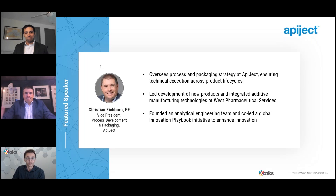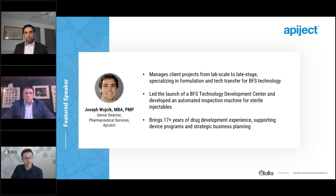One of our speakers is Christian Eichhorn, who has over 19 years in process and packaging development and leads Apoject's process and packaging disciplines. Previously, he spent 12 years at West Pharmaceutical Services leading teams in new product development and additive manufacturing. Also joining us is Joseph Wojcik, leader of the pharma development team at Apoject, who oversees client projects from lab scale to late-stage development, focusing on formulation, tech transfer, and BFS product development. Joe has helped launch a BFS technology development center and led a project to build an automated inspection machine.